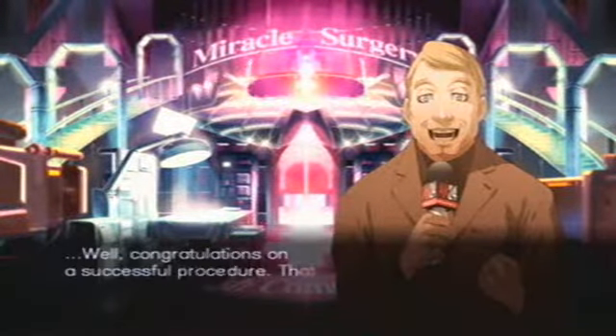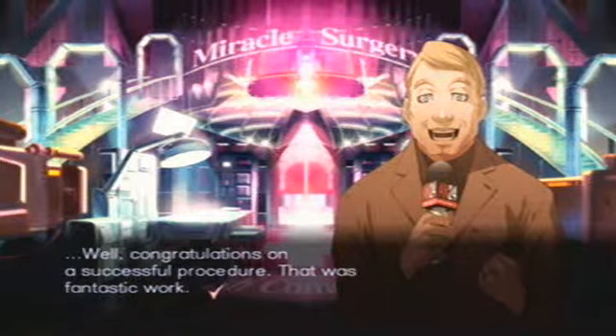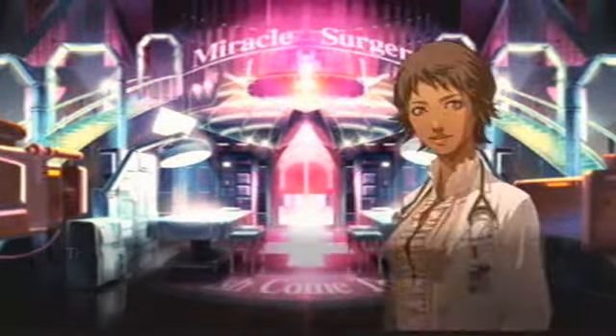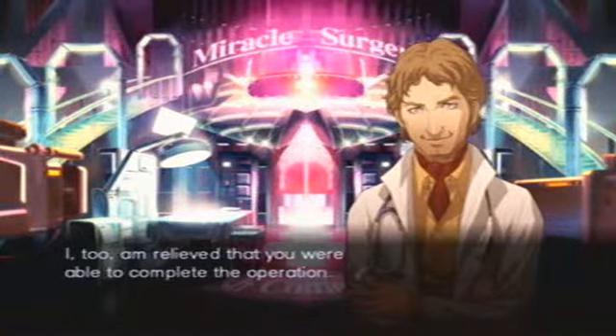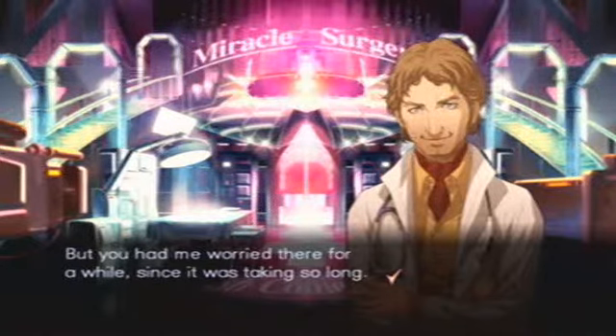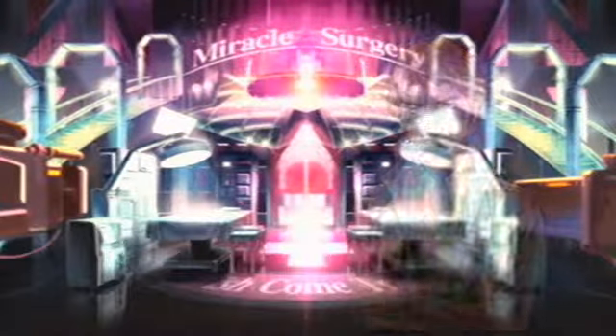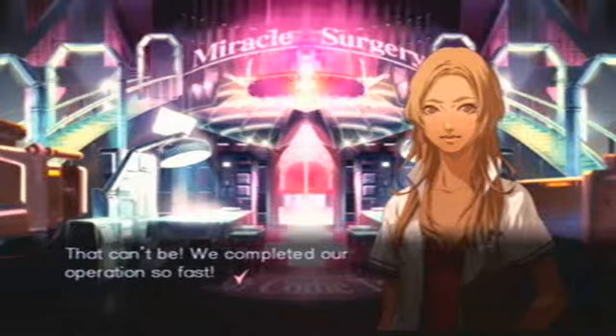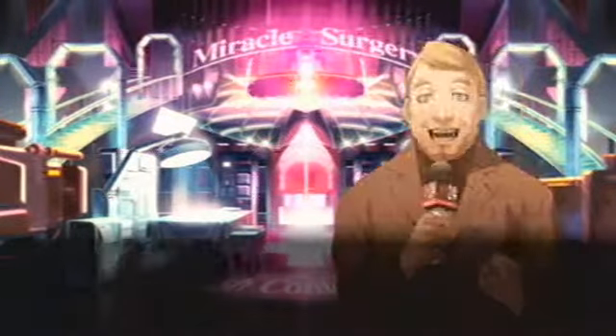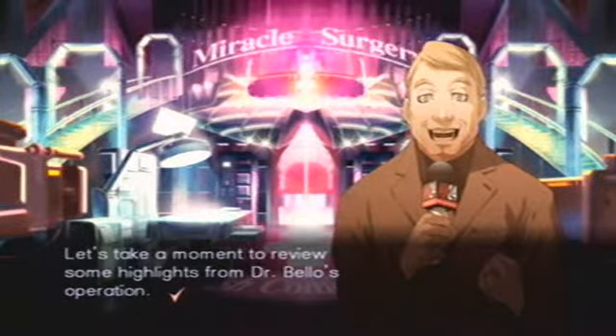Well, congratulations on a successful procedure. That was fantastic work. Thank you. I'm glad it went smoothly. I, too, am relieved that you were able to complete the operation. But you had me worried there for a while, since it was taking so long. Doctor Bello, you're already finished? That can't be — we completed our operation so fast. Let's take a moment to review some highlights from Dr. Bello's operation.